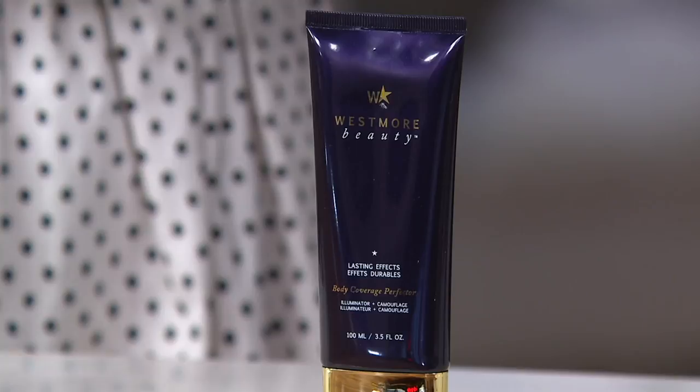I always love to say that this is not a self-tanner, and it's not exactly body makeup because it's not cakey, heavy, or unnatural looking. This is a body product that will give you coverage for veins, age spots, sun damage, birthmarks, bruises — you name it. It will give you natural beautiful-looking coverage, give you a tan if you want, and will be waterproof, sweat-proof, and transfer-resistant. When applied properly it will last three to four days — I've actually had it last five to six days.